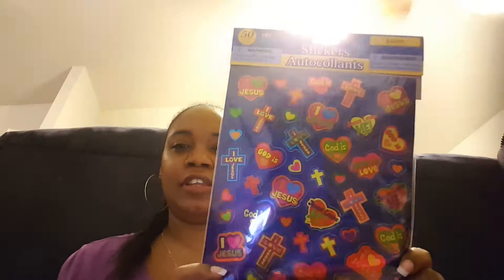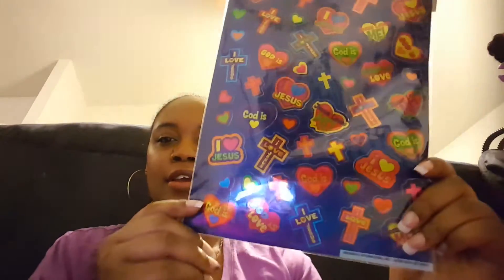I found these stickers — 50 count — it says 'I Love Jesus' and 'God is Love.' I just thought that was really cute because I really do love Jesus, he's my best friend. I thought that was really neat for my scrapbooking, my journal, and my planner.